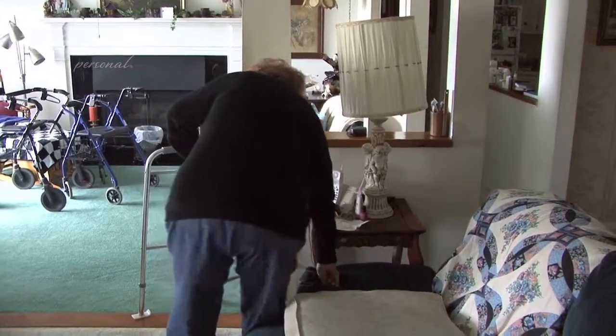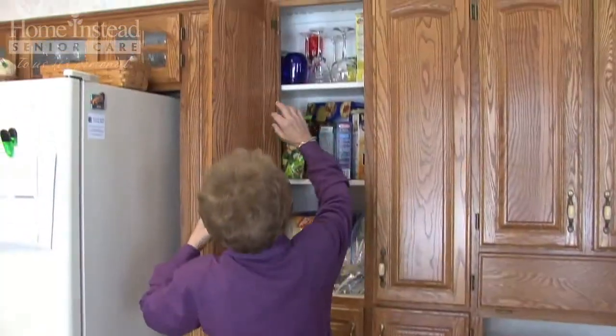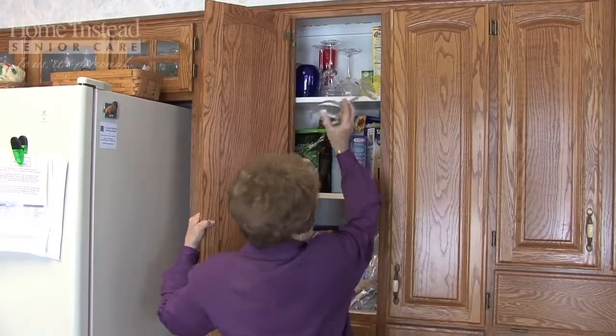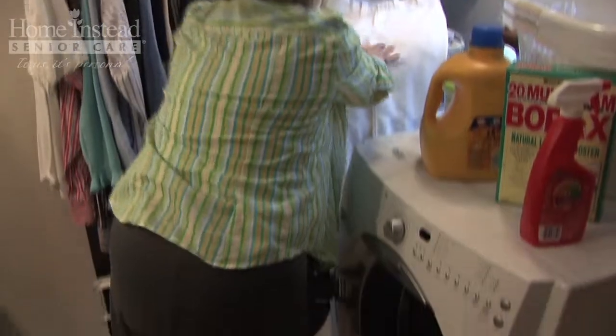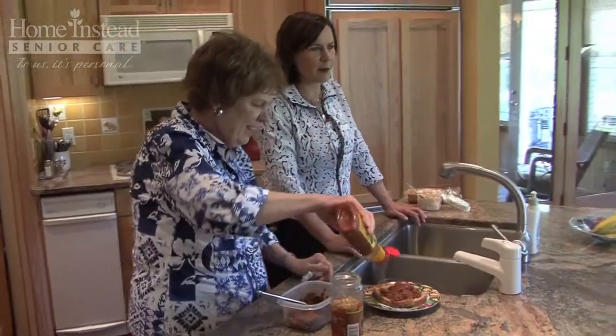The third category to consider is bending and reaching. The best approach to help your parents is to keep things within easy reach. Some areas of the home that are more prone to be problematic are the kitchen, laundry room, and bedroom closets. Look around to see if there are sufficient cabinets and counter space at the proper height. If not, it might be necessary to install under-cabinet rollout shelves, pull-down shelves, or organizing systems.